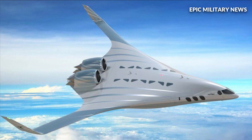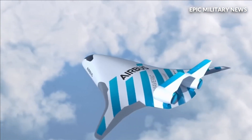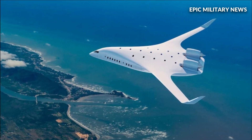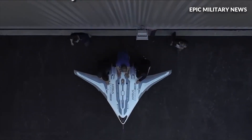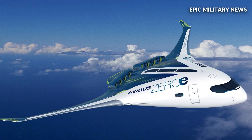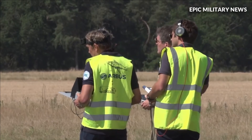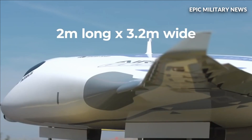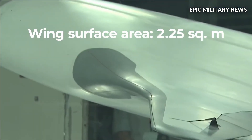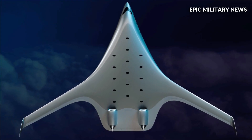Both commercial and military aircraft operators should be interested in the predicted benefits, since BWB aircraft should generate significantly less noise and drag. The reduced drag increases range, lowers overall fuel consumption, increases the amount of cargo or fuel that can be carried, and reduces carbon emissions by as much as 80 percent if used in conjunction with sustainable aviation fuel. The Air Force is reportedly looking for a BWB aircraft with high-efficiency engines that is at least 30 percent more aerodynamically efficient than a Boeing 767 or A330 airliner.